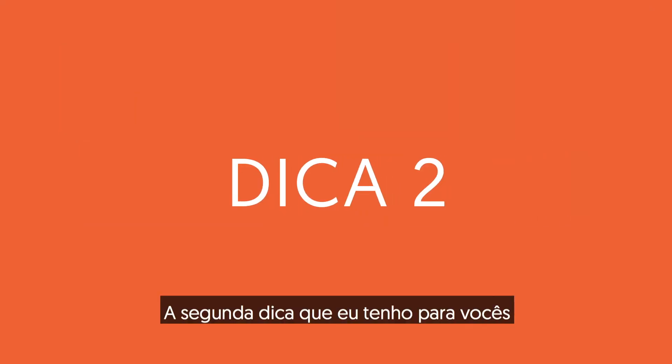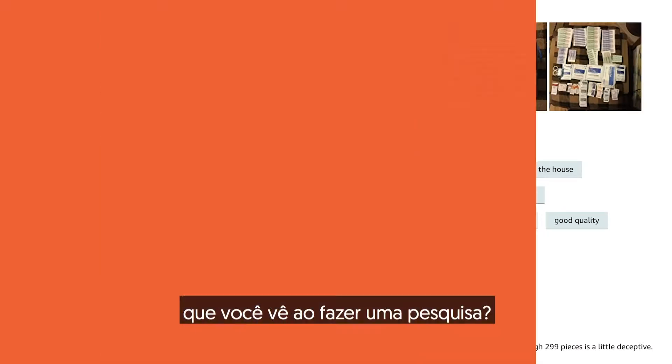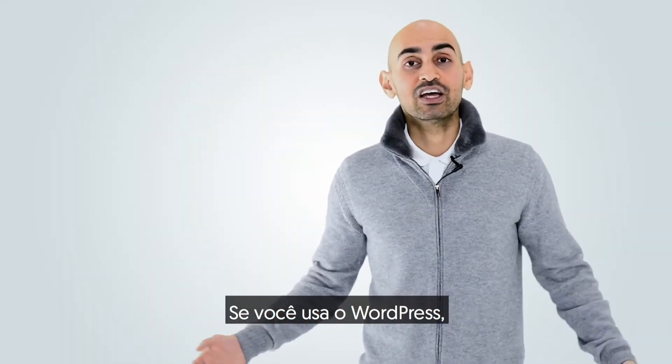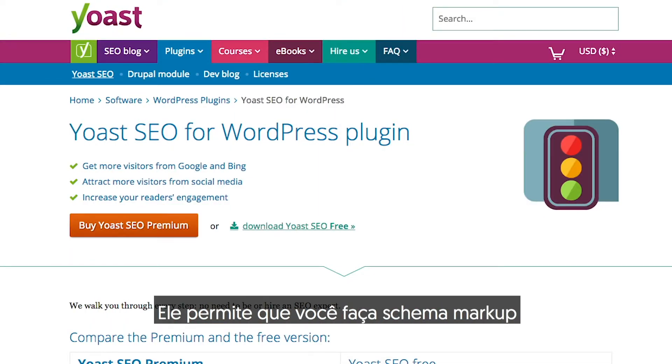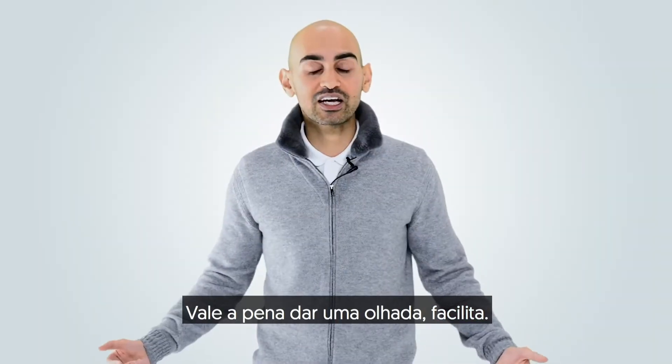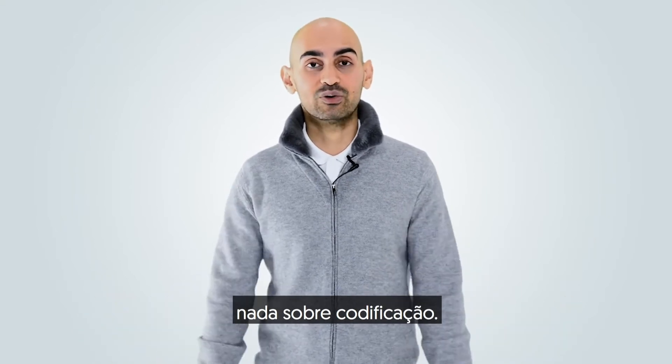The second tip I have for you is leverage schema markup. You know all those reviews and star ratings that you see when you're doing a search? That's called schema markup. If you're using WordPress, you can just check out the Yoast SEO plugin. It'll allow you to do schema markup with just a few simple clicks. It's worth checking out — it makes it easy and you don't have to learn a single thing about coding.